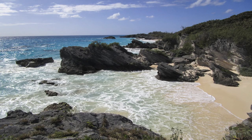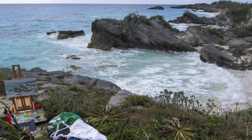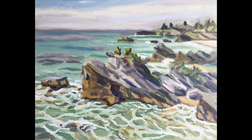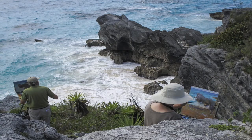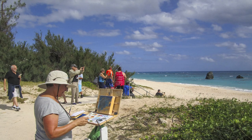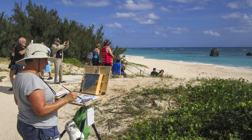I think the Warwick South Shore beaches were the biggest adventure. I sat above a cliff overlooking some beaches. There were other brave souls as well and here is someone on the beach.